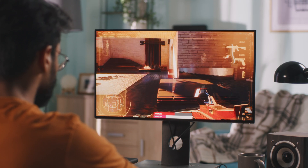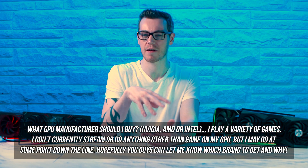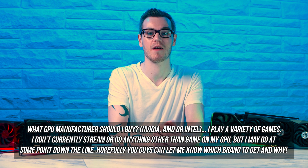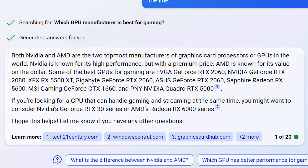We're going to cover the top considerations and most important features when choosing a GPU, but let's start by looking at the responses I got online. I asked two Facebook groups, the GPU subreddit, and Bing Chat — based on GPT-4. I wanted to provide a real use case representative of the majority of users. Before I talk about what I'd expect from the answers, let me show you the worst response I got. Do you think it's from Facebook, Reddit, or Bing Chat? The worst response I got was from Bing Chat.